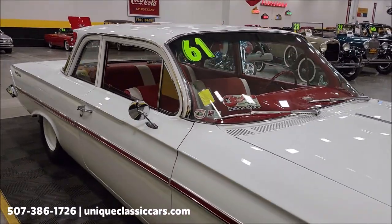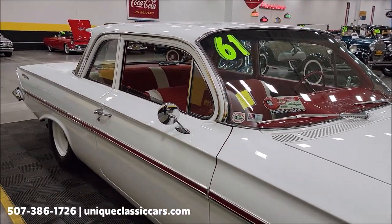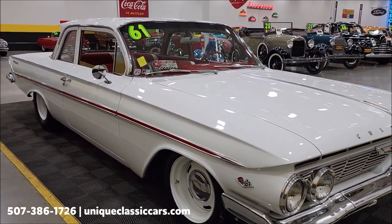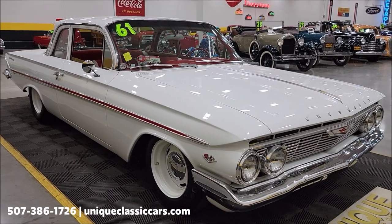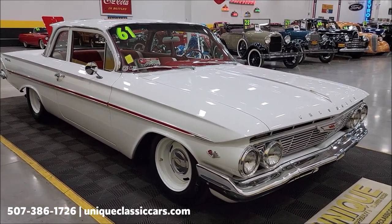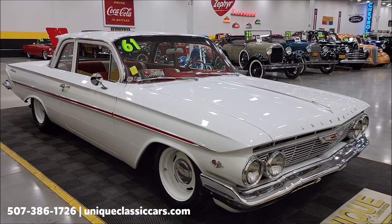The paint shows very well. This car was originally an ermine white car, been completely restored obviously. Two-tone interior — red and white combination. Now if you want to check out the still pictures so you can see that engine bay, take a look through the still pictures at the underside and interior at uniqueclassiccars.com — click on the link down below this video in the description.